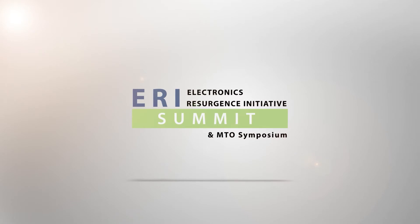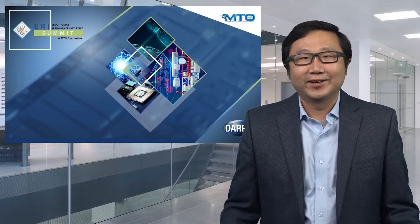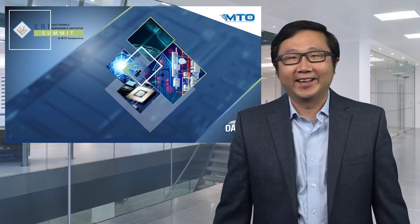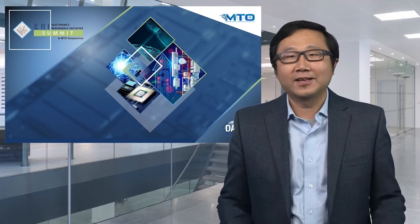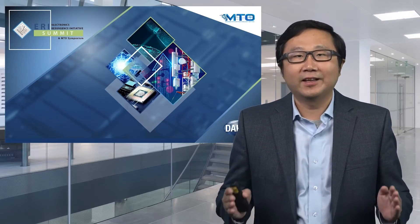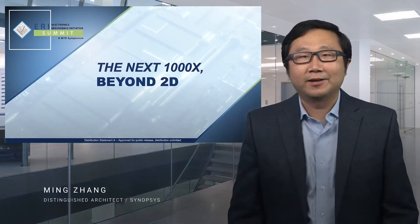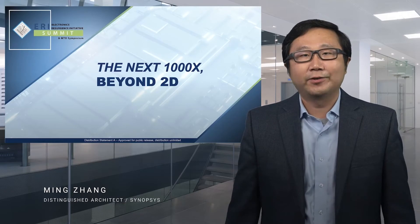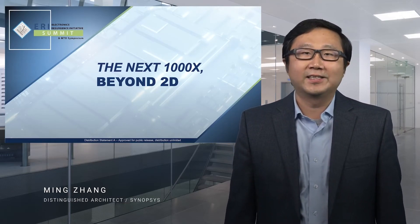Please welcome to the virtual stage distinguished architect at Synopsys, Dr. Ming Zhang. Transistor scaling is slowing down — that's what the social media headlines say today. What if the next wave of 1000x innovation is right at our fingertips? Hi, my name is Ming Zhang from Synopsys. I'm really honored to be here at ERI to speak about the future of 3DIC.